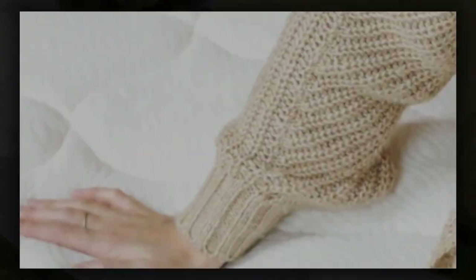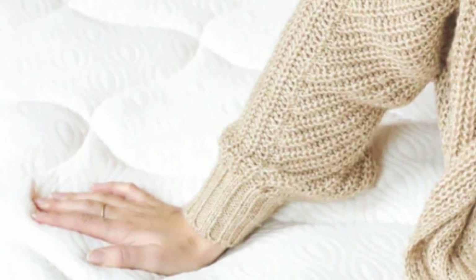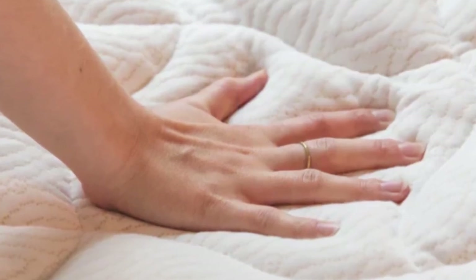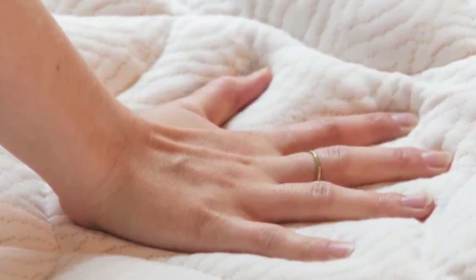However, we found that the breathability of this mattress pad leaves something to be desired. That's a result of the heat-trapping polyester material.